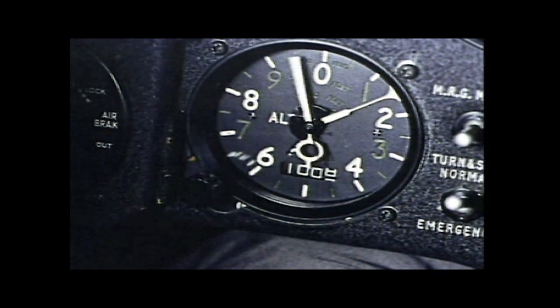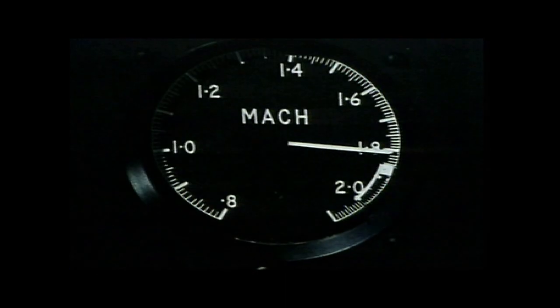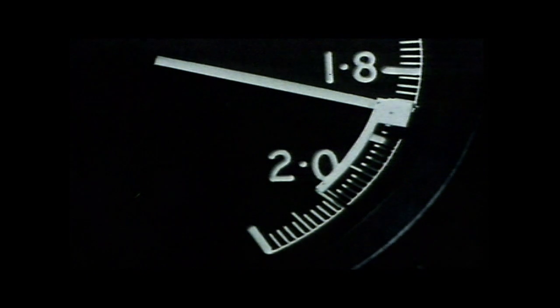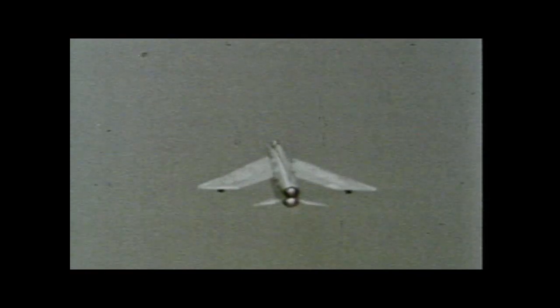Let's just remind ourselves, first of all, of the awesome power of the 1950s English Electric Lightning. Heading skywards like a homesick angel — initial rate of climb 50,000 feet per minute. And when it gets up there, belting along at twice the speed of sound. Fantastic — it was fantastic.